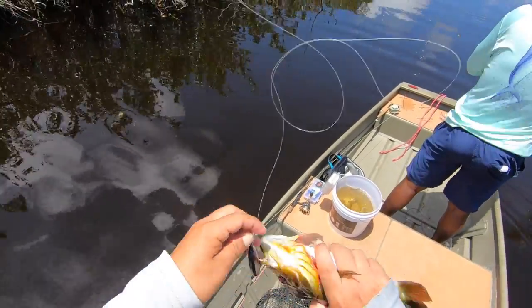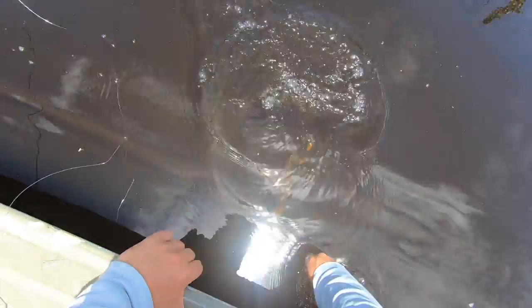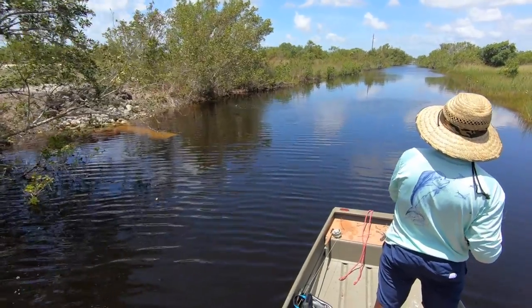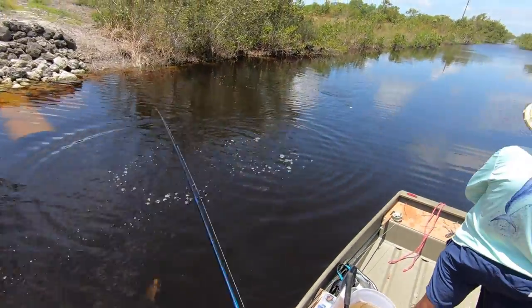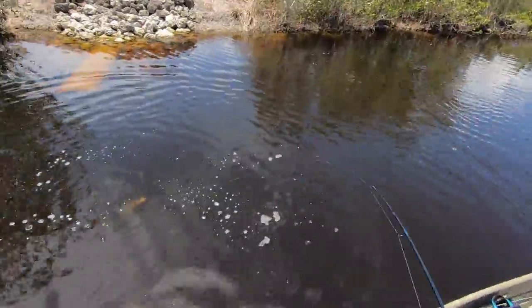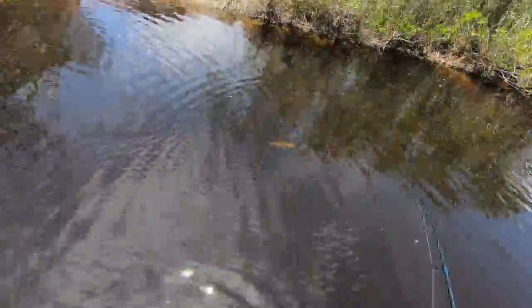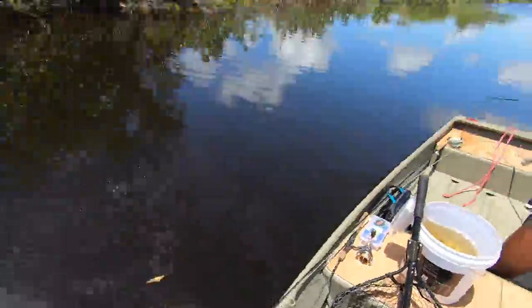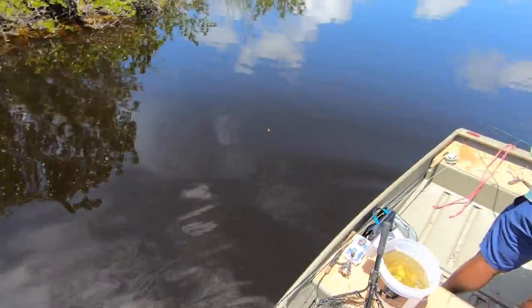I've got a nice peacock right here and Willie totally just got crushed by another big snapper. Beautiful peacock right there. Oh, I think it's a largemouth — yeah, nice bass. Dude, off the tree — that was sick. Nice largemouth right there, ate it off the tree. Summertime estuary fishing — we just had a lot of rain the past couple of days, so the fishing is just unreal right now.